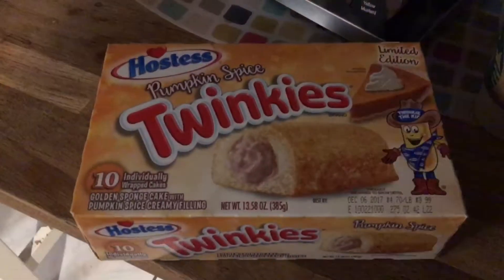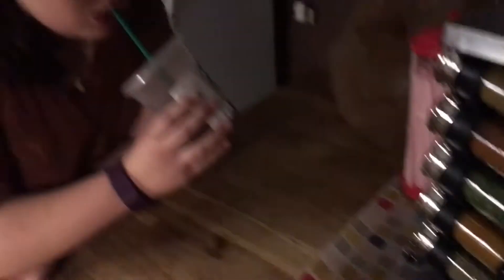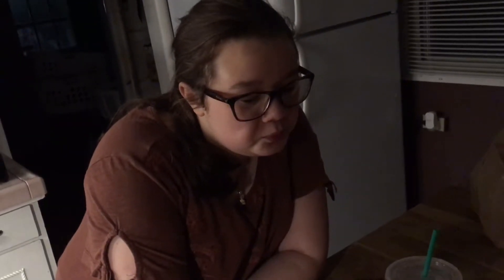I'm only getting grandes from now on and they're still expensive. Looking at this box of Twinkies here — what do you think, what's your preliminary thought, Natalie? Well, I read the ingredients and there's no pumpkin in it. How can it taste like pumpkin? It could be pumpkin cream — we'll see first.